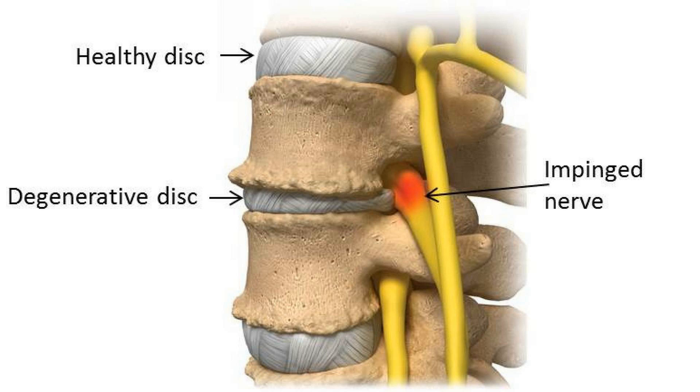This is the degenerative disc. You get degenerative disc when there is imbalance, too much force, an injury, being overweight, too much stress in an area — generally from poor posture, which we'll show you in a second.